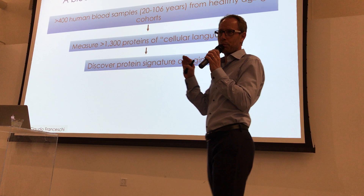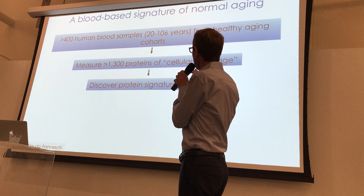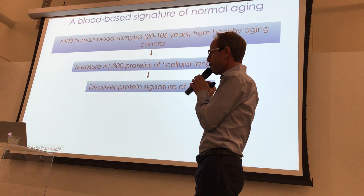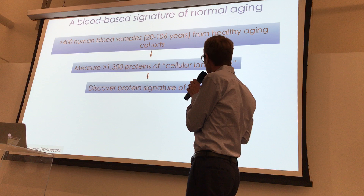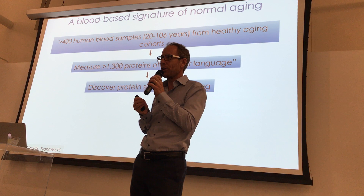One example of measuring this language: we used blood from 400 healthy individuals, age 20 to over 100 — including some centenarians — and measured over 1,000 different proteins, this cellular language, to see how it changes with age. What are the most prominent changes, and can we learn something about the aging process as a consequence?